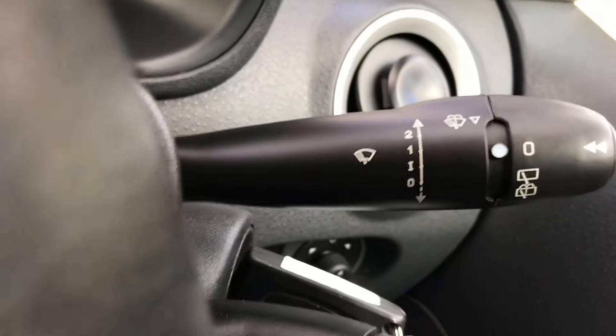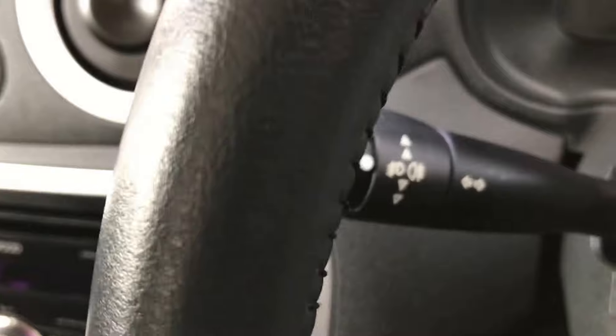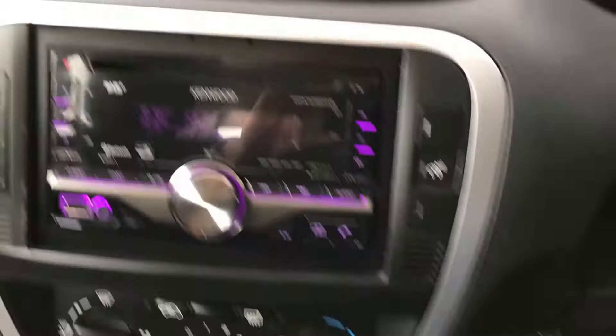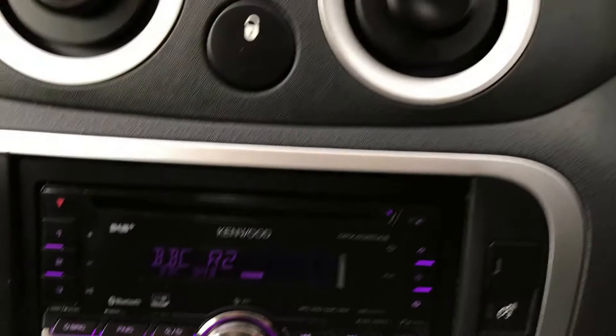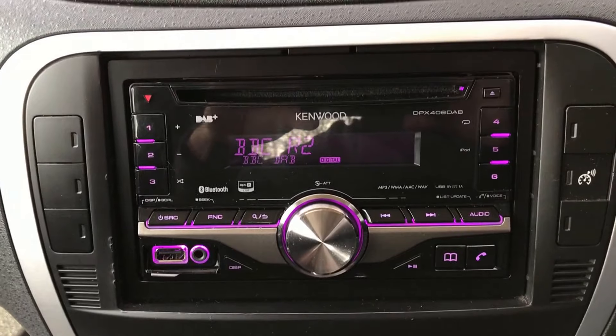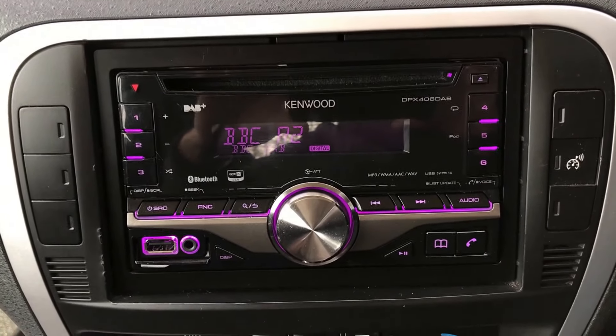It's only done 62,000 miles, this car. It's got electric mirrors, electric windows, and an upgraded Kenwood stereo with DAB and a full Bluetooth kit.